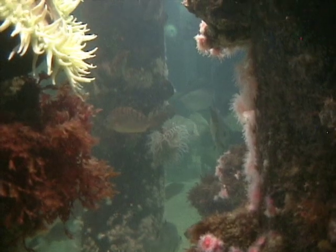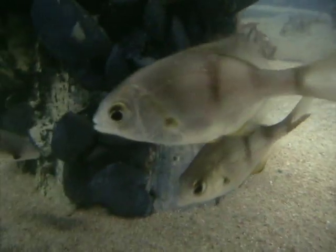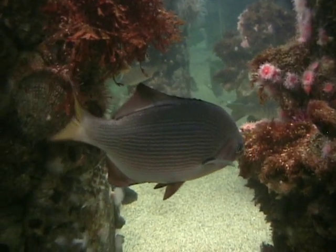Many species of fish find shelter in the maze of supports. Pile perch and striped surf perch eat barnacles and other shellfish attached to the columns.